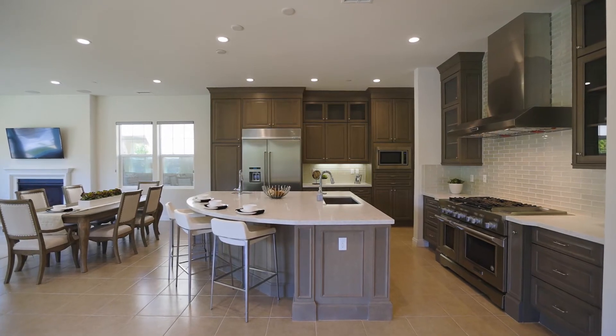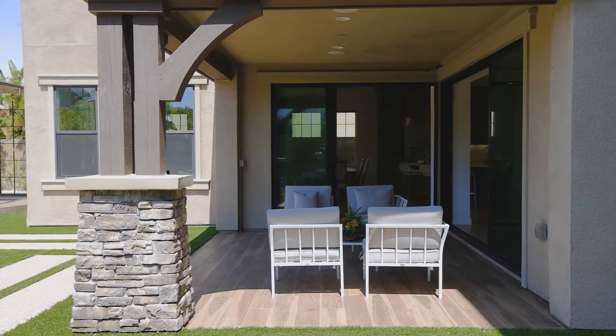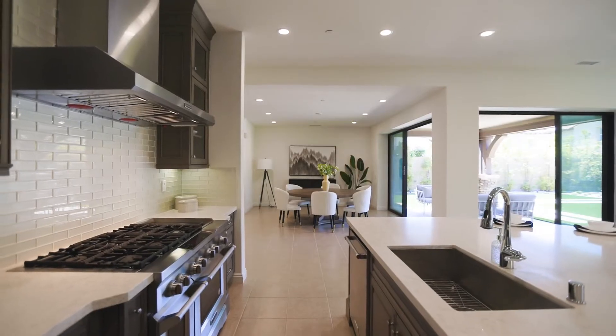This is my dream kitchen — a huge island with plenty of storage cabinetry, two sides of sliding doors, and unique upgraded windows. It's a gourmet kitchen with upgraded cabinetry up to the ceiling.